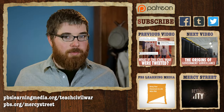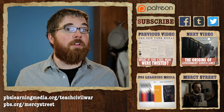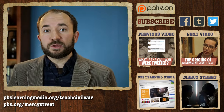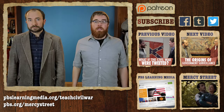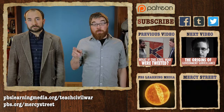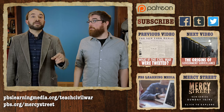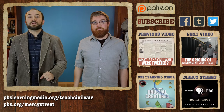This episode was brought to you by PBS Learning Media, a great source for classroom resources on Civil War history. If you're interested in finding more videos and lesson plans on what we talked about today, you can find our page on Learning Media. And for a more dramatic take on the Civil War, check out the new series Mercy Street on PBS — head over to PBS.org to find out more.